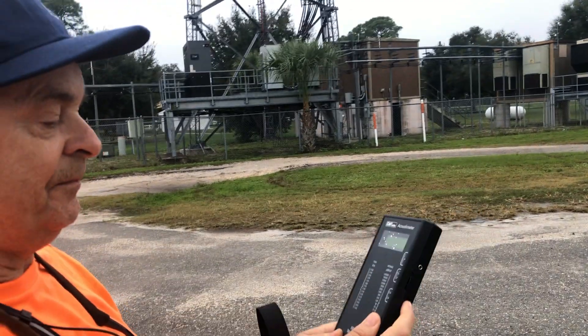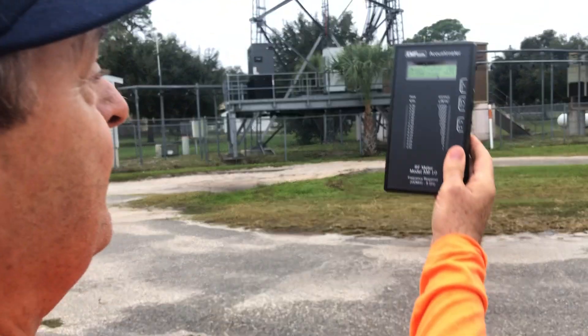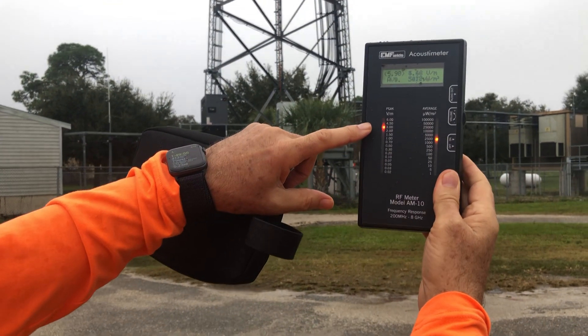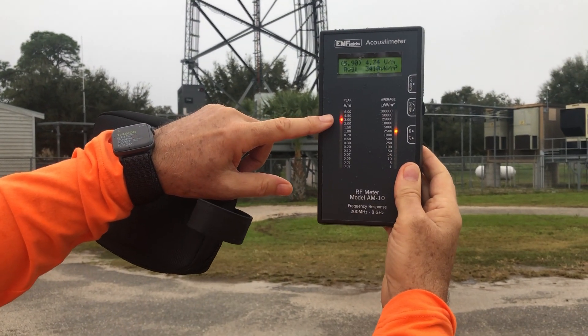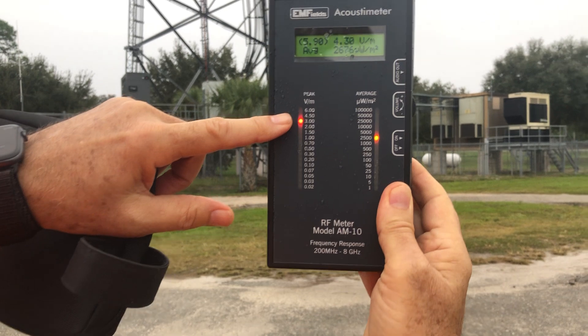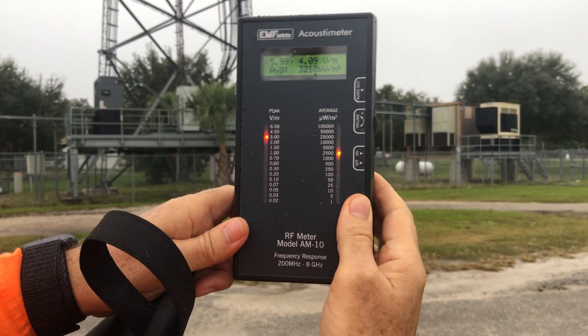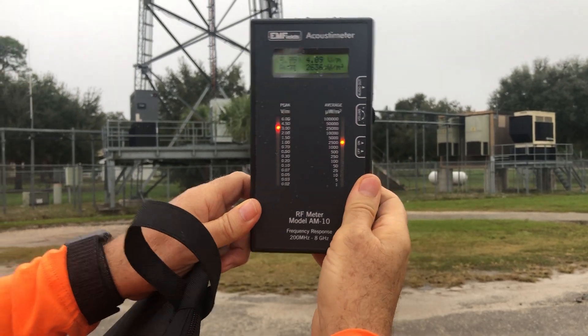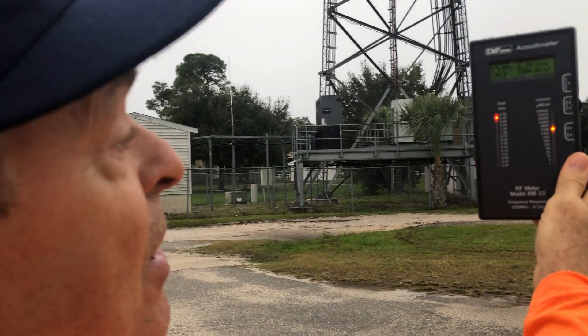So what I'm going to do is turn it on — and my god, it's almost up to the top. It's between 4.5 and 3, and it's 2,500 — between 1,000 and 2,500 microwatts.